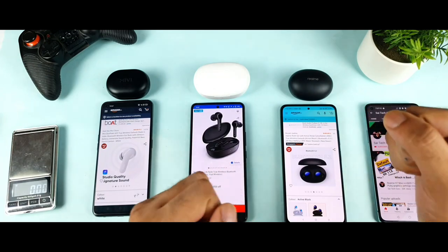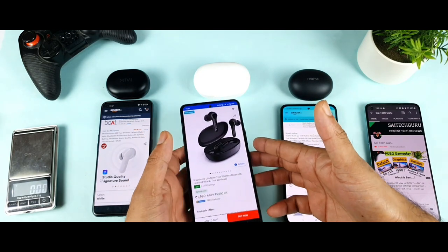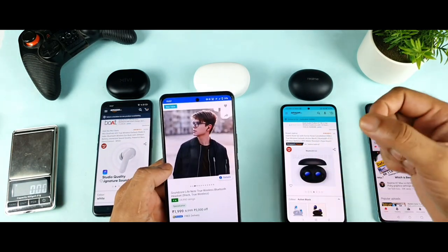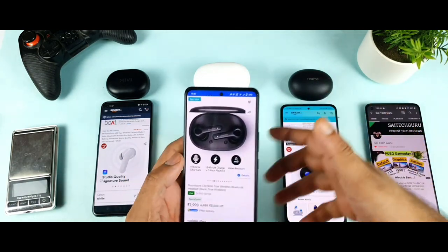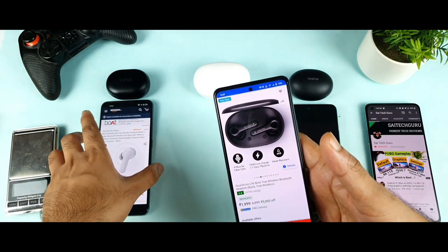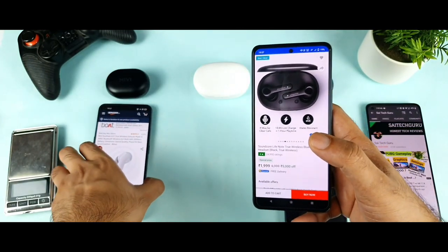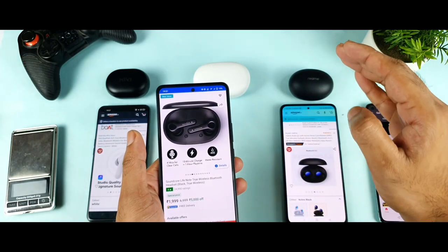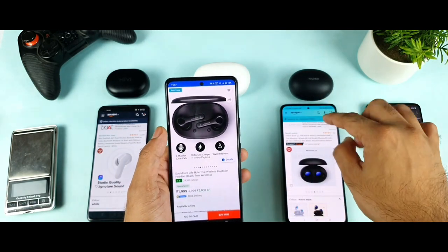If you have questions about these earbuds, let me know in the comments below. For sound quality: first is Realme Buds Q2 — using the Realme Link app is the biggest advantage. Second is the Soundcore Life Note, which offers medium sound quality but good value. Third is Miivi Duopods — it's not that great in sound quality compared to the others, which is why I didn't give it a high rating.